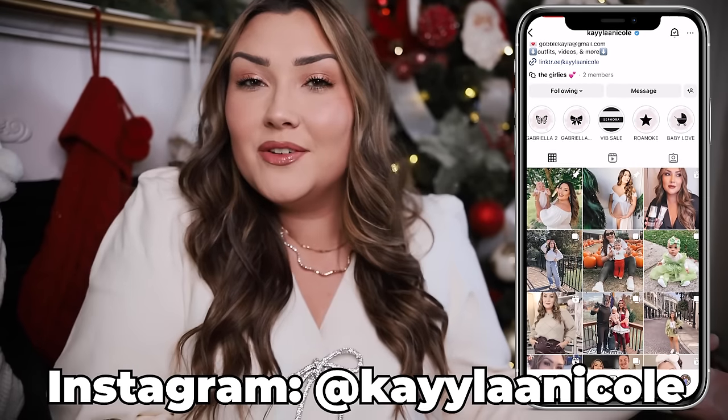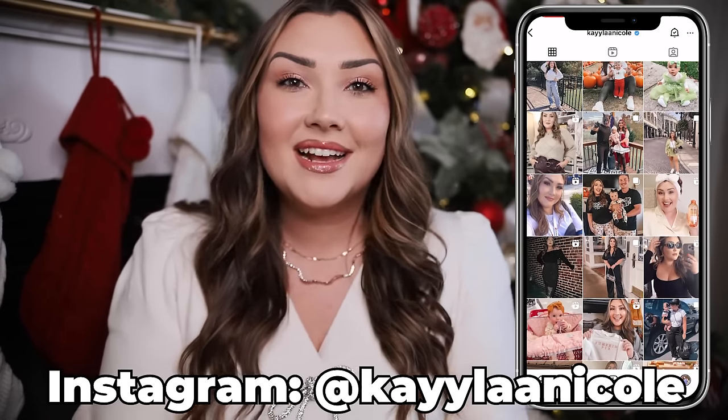Please give this video a thumbs up and subscribe to my channel if you are not already. You can click that bell notification which will notify you each time I post a video, and that way you won't miss any of my future gift guides coming soon. You can also follow me over on Instagram where I share lots of cute holiday content throughout the next couple months.